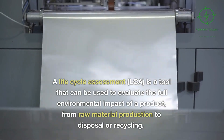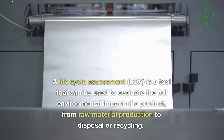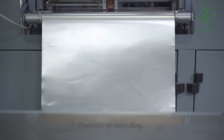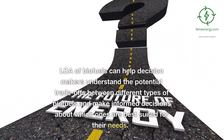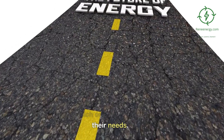A life cycle assessment, LCA, is a tool that can be used to evaluate the full environmental impact of a product, from raw material production to disposal or recycling. LCA of biofuels can help decision makers understand the potential trade-offs between different types of biofuels and make informed decisions about which ones are best suited for their needs.